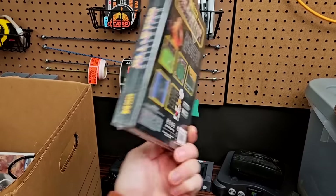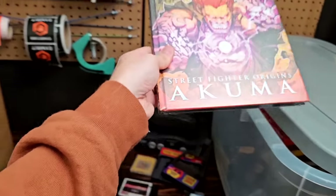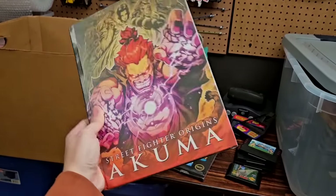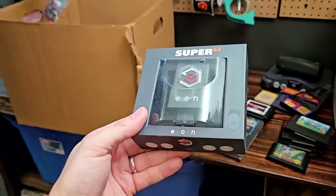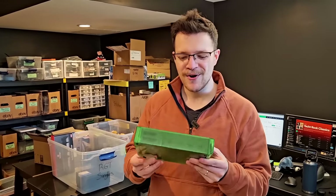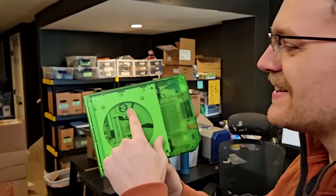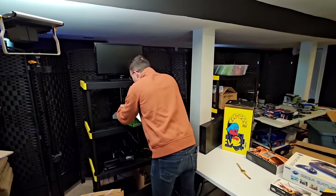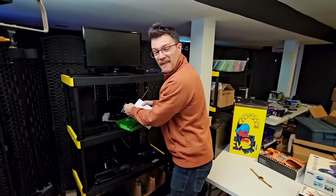We're coming into the home stretch — at least four more large bins to go. These two don't have a lot to speak of, except of course this PC Engine IFU-30 system, which plays both PC Engine games and the CD-ROM 2 games we were talking about earlier. In reality, am I going to know how to test this thing? Probably not — so these will likely get sold as untested.